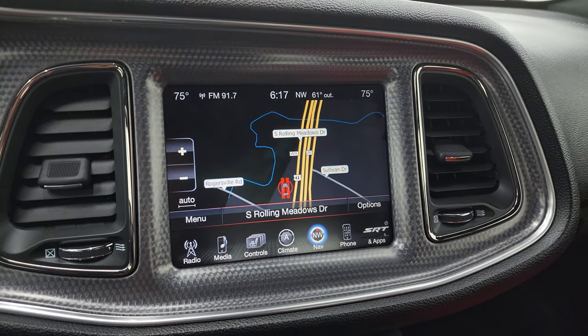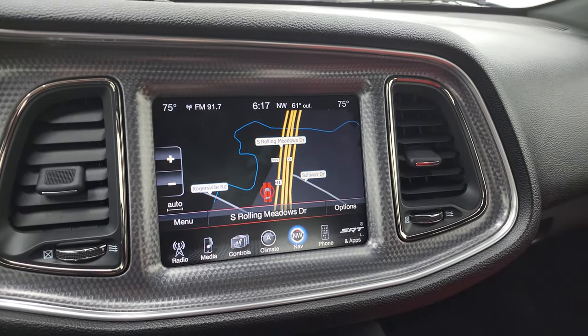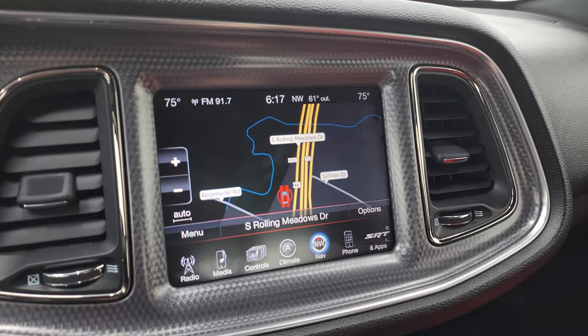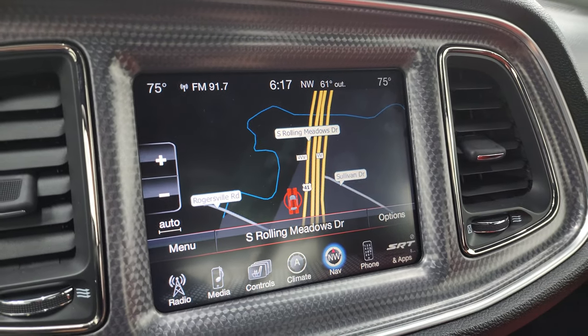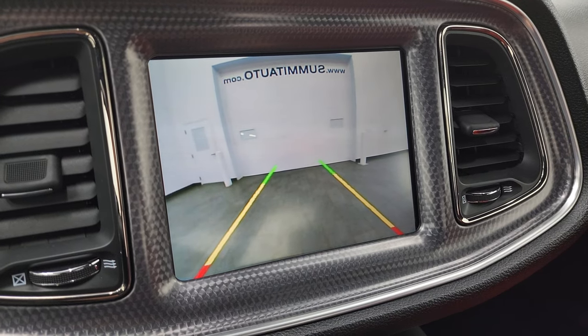Another thing you always want to check for on this vintage of Challenger is that the navigation system is working — this one is working, so that is great. Let's see if we can put it in reverse and show you the backup camera. That car has to be on for that to work — and that is working nicely as well.